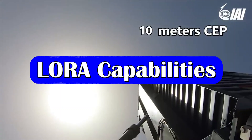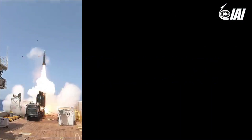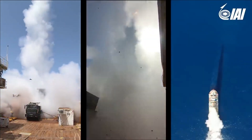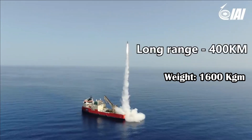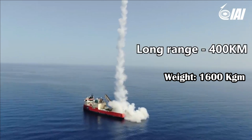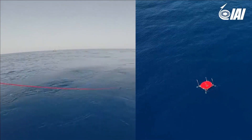Lora is an all-weather surface-to-surface missile having a range between 90 to 430 kilometers. The missile has a length of 5.2 meters and a diameter of 624 mm. The missile weighs around 1,600 kilograms. It is powered by a single-stage solid rocket motor and is canister-launched.